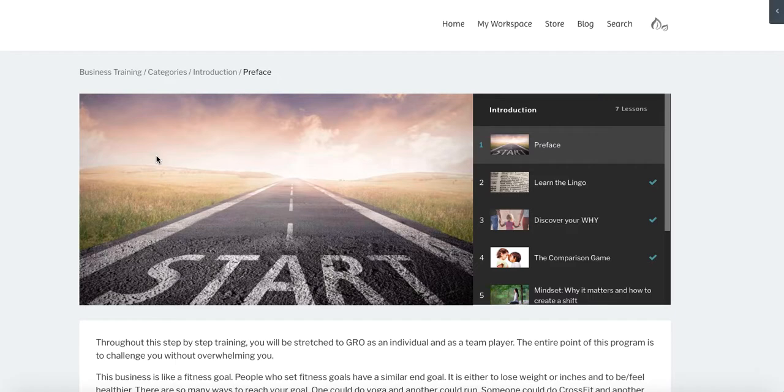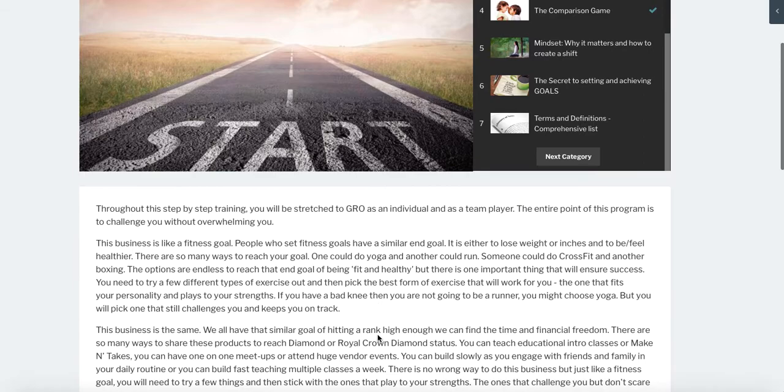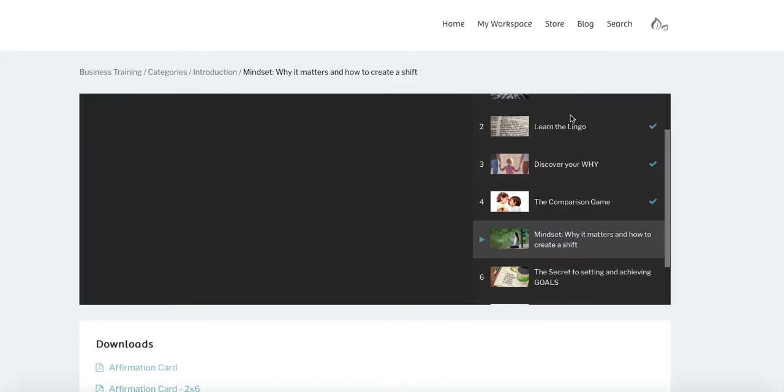Each of the lessons — let's click into 'Learn the Lingo.' On the right-hand side you have the previous lesson and the next lesson. You can see the check marks for the ones you have completed, so you can keep track of that. You can also leave a comment if you have a question. We want to know because we want to be able to tweak the lesson for every new business builder so everything makes sense.